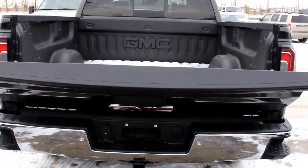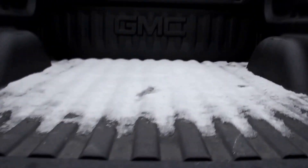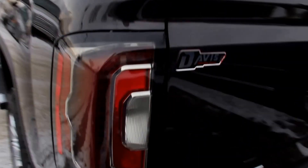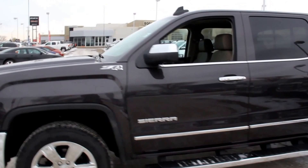Also included are an easy lift-and-lower tailgate, remote locking tailgate, LED cargo box lighting, chrome assist steps, and the Z71 off-road suspension package.